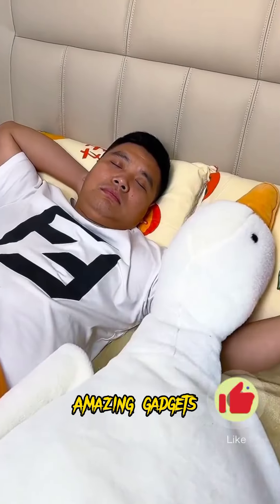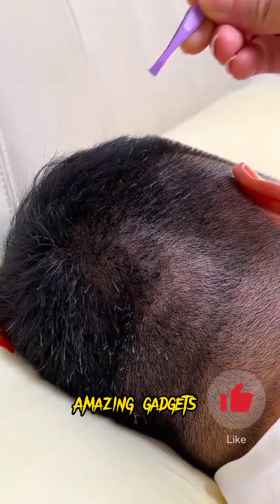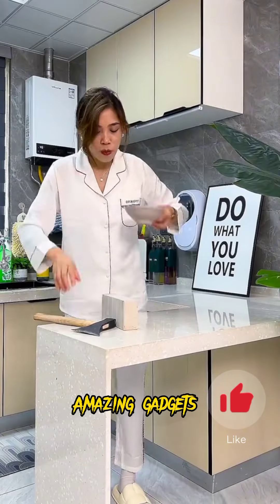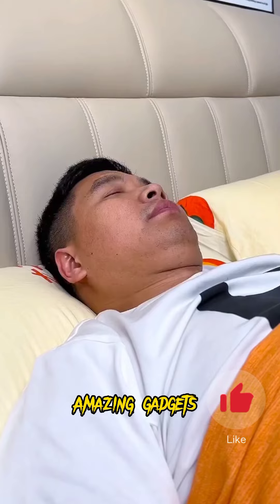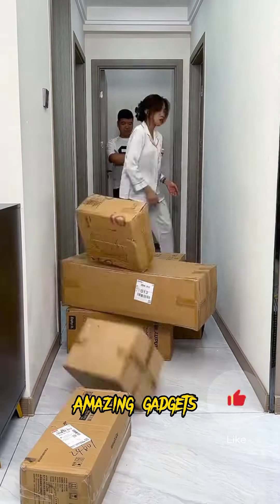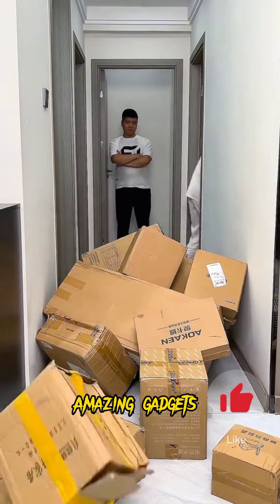Hi, this is a new video. Welcome back to Amazing Gadgets channel. These gadgets and products are available on Amazon and Alibaba. If you need any product, just check Amazon or Alibaba. So let's see the products and hacks we've got in this video.